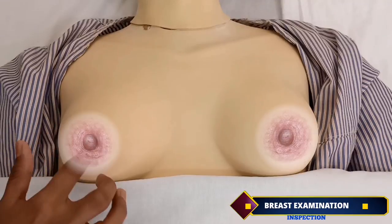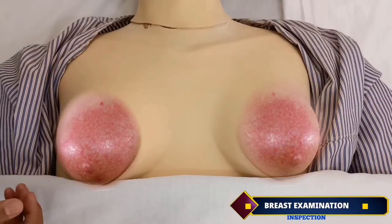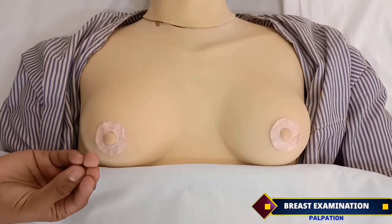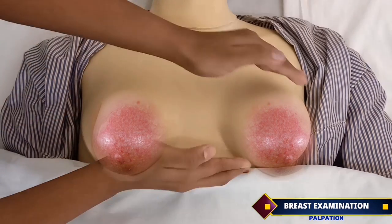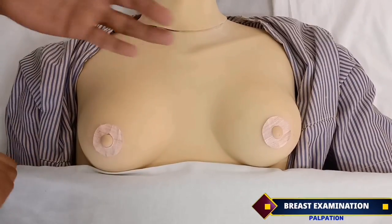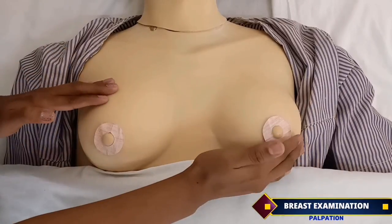Assess for the formation of secondary areola and Montgomery tubercles. Also inspect the breast for dilated veins, redness, blisters, bruising or any bleeding. Moving on to palpation, using the tip of the finger in a circular manner, assess the breast for any signs of engorgement, tenderness, mass or lump. Press the nipple to express colostrum for any discharges like white, yellow, cloudy or filled with pus. By touching the base of the breast, ask the patient for heaviness, pain and check for warmth of the breast.